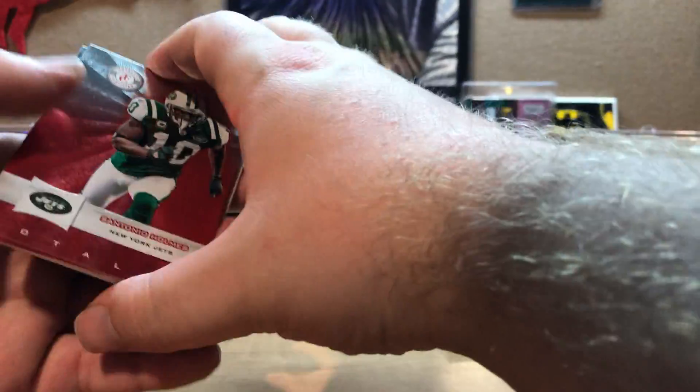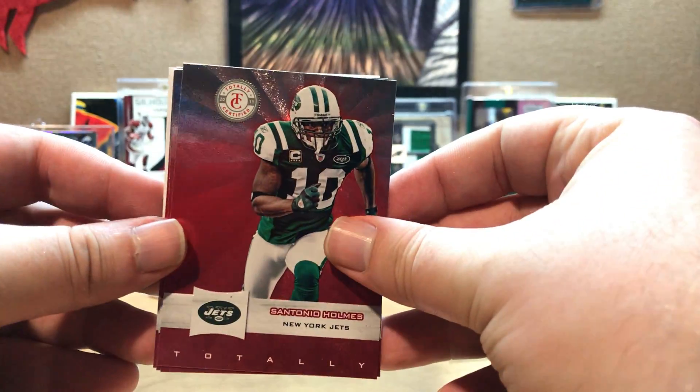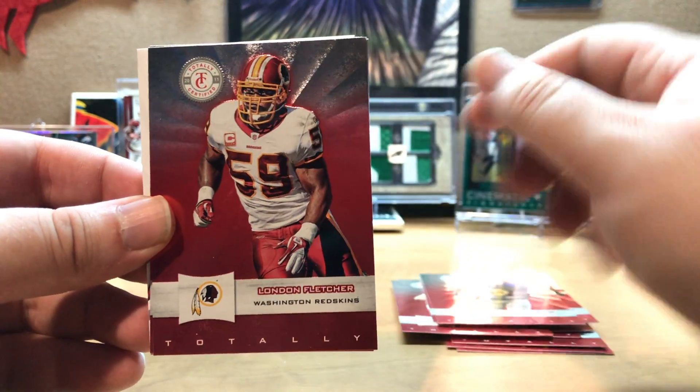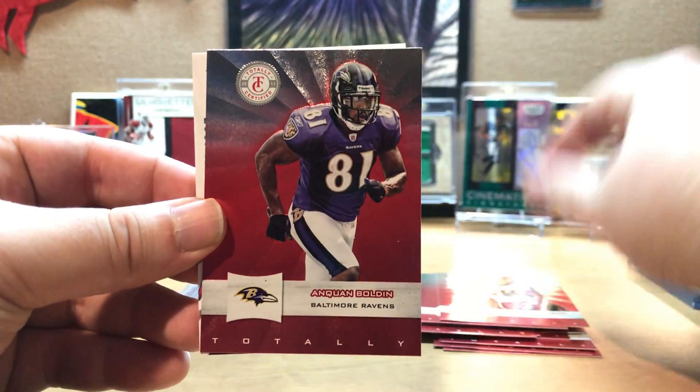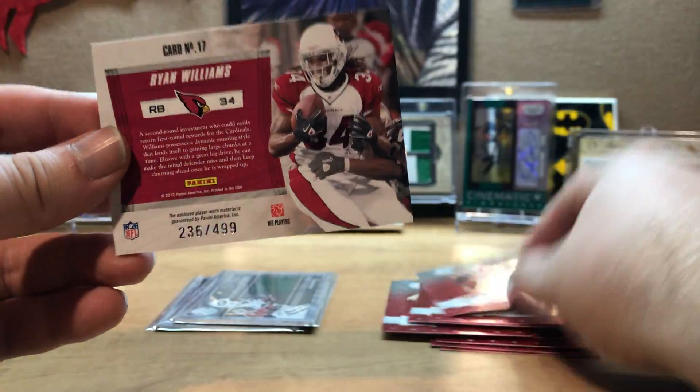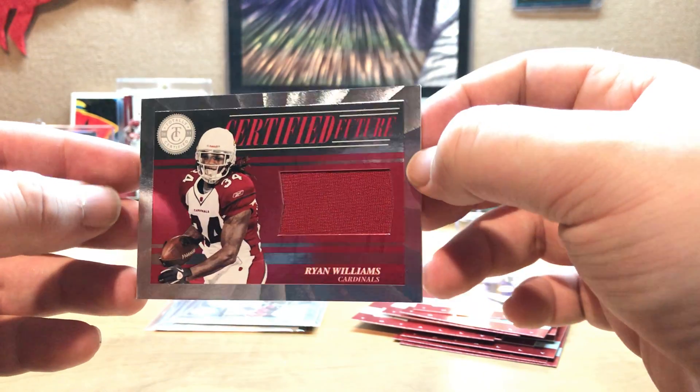Put the hit to the back again. We get Santonio Holmes, James Starks, London Fletcher, Anquan Boldin, and the hit - Ryan Williams out of 499, Certified Future.